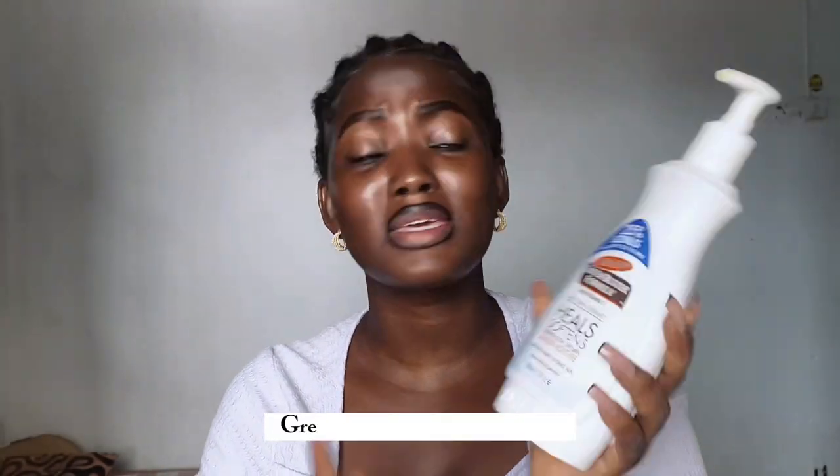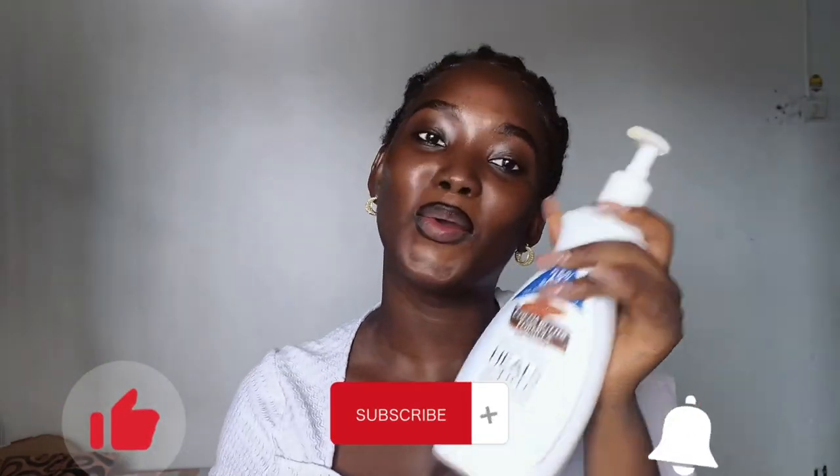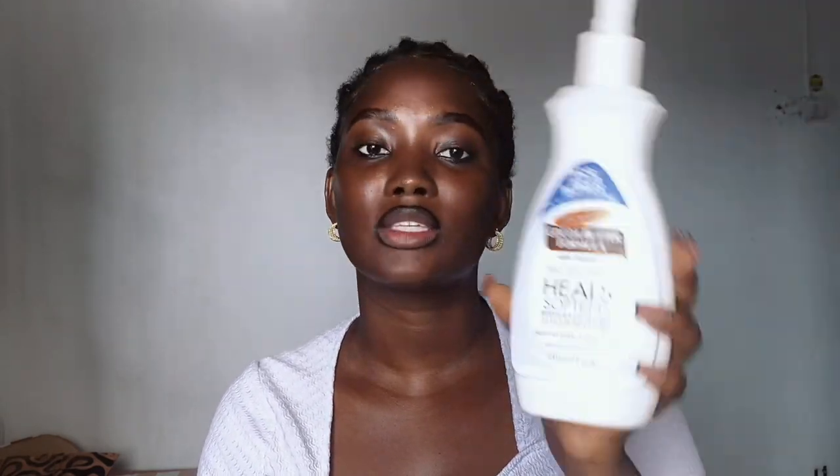This moisturizer lotion is infused with Vitamin E. It is the daily skin therapy — it heals, softens, and relieves rough dry skin, and it gives you 24-hour moisture. Now we're going to check out the product and everything about it. This product is dubbed the dermatologist recommended — it is recommended by dermatologists.